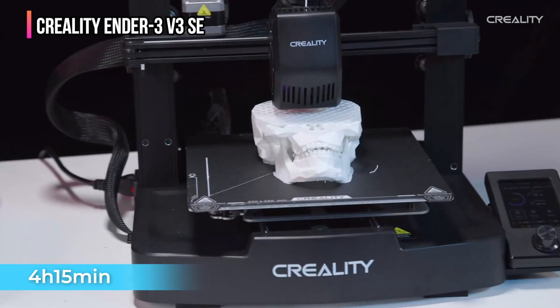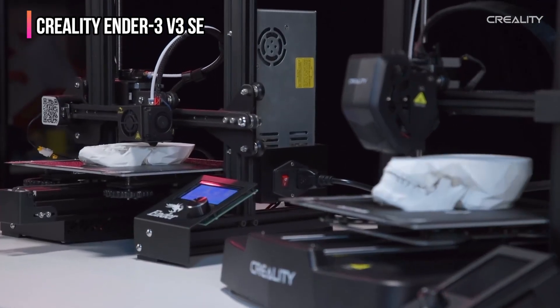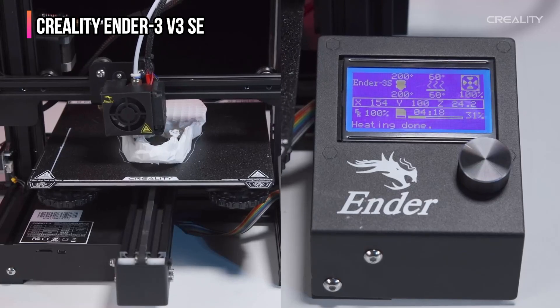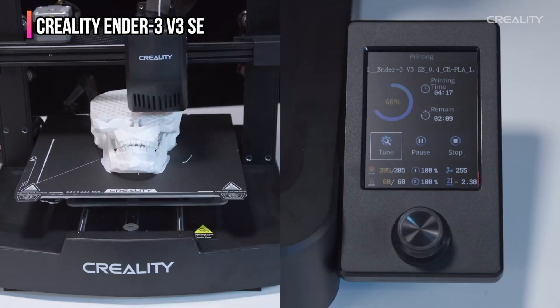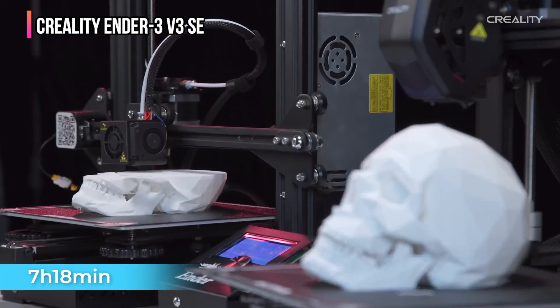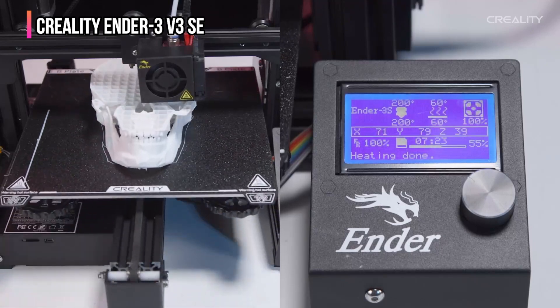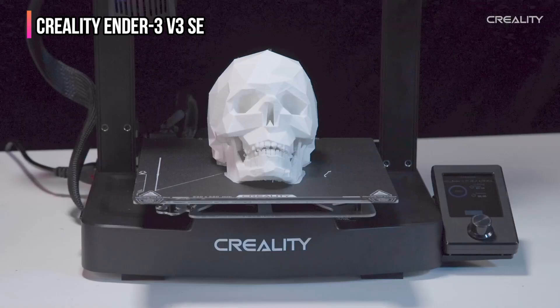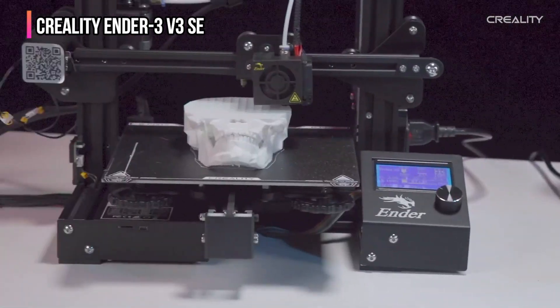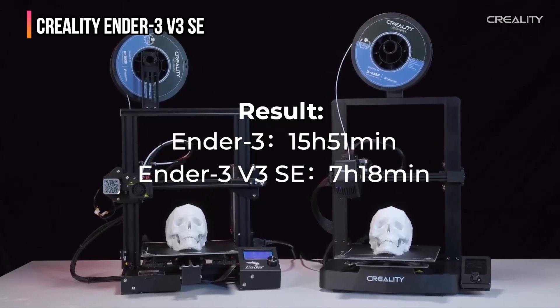However, as this printer is from the Creality product line, there's always the option to accessorize it as your budget allows, with the filament runout sensor being a must. Overall, the Ender 3V3 SE stands out for its exceptional value, ease of use, print quality, and reliability, making it the best budget 3D printer for those venturing into 3D printing or seeking a cost-effective yet competent machine.